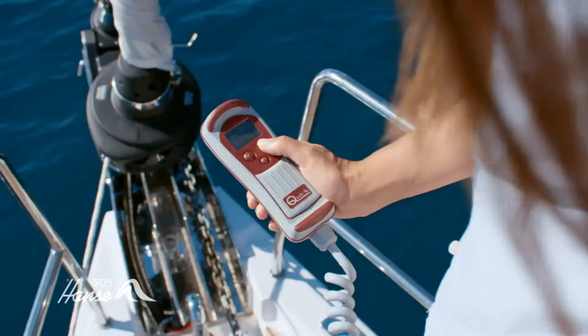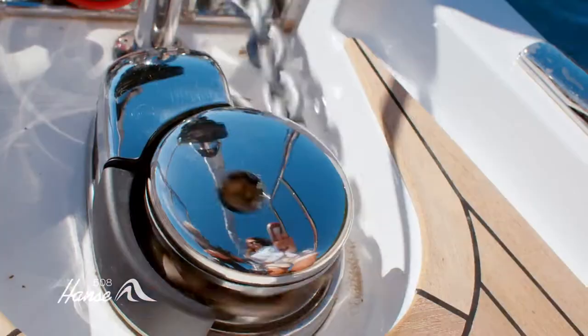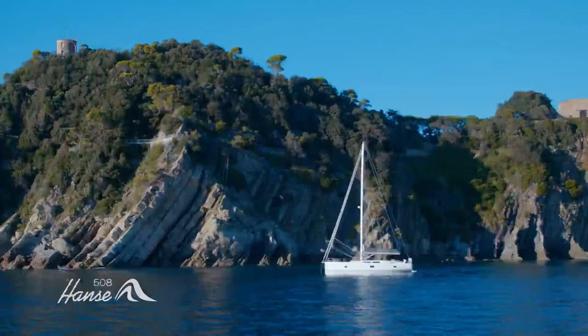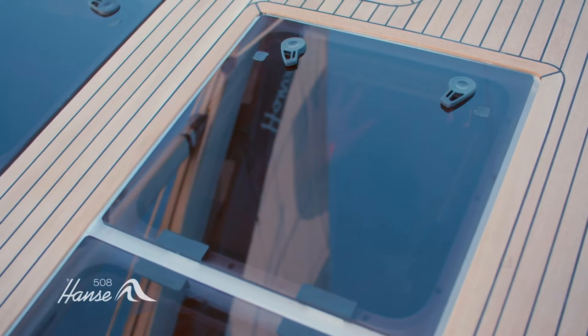When you do find that perfect, deserted bay, simply drop the anchor at the touch of a button. And settle down to enjoy the peace of a luxurious lifestyle aboard. Let the Hansa 508 become your apartment on the sea.